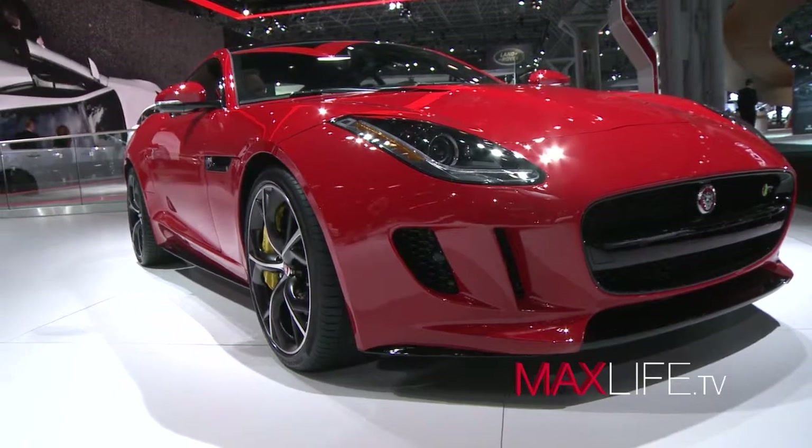550 horsepower, $99,000, and it is beautiful. It is gorgeous.